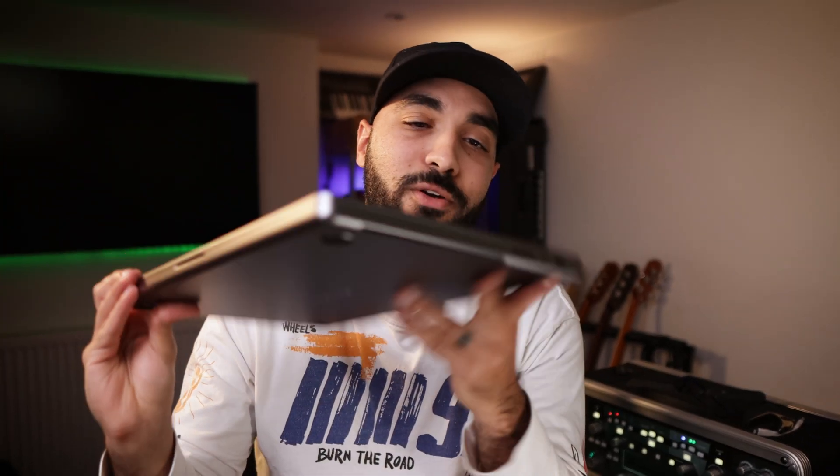Hey, what's good? Today we're looking at this bad boy, the M1 Pro 16-inch base model. Let's go. How is it going, guys? Welcome to the Olufemi channel, where a group of teachers want to shore up your video production skills in as little time as possible.